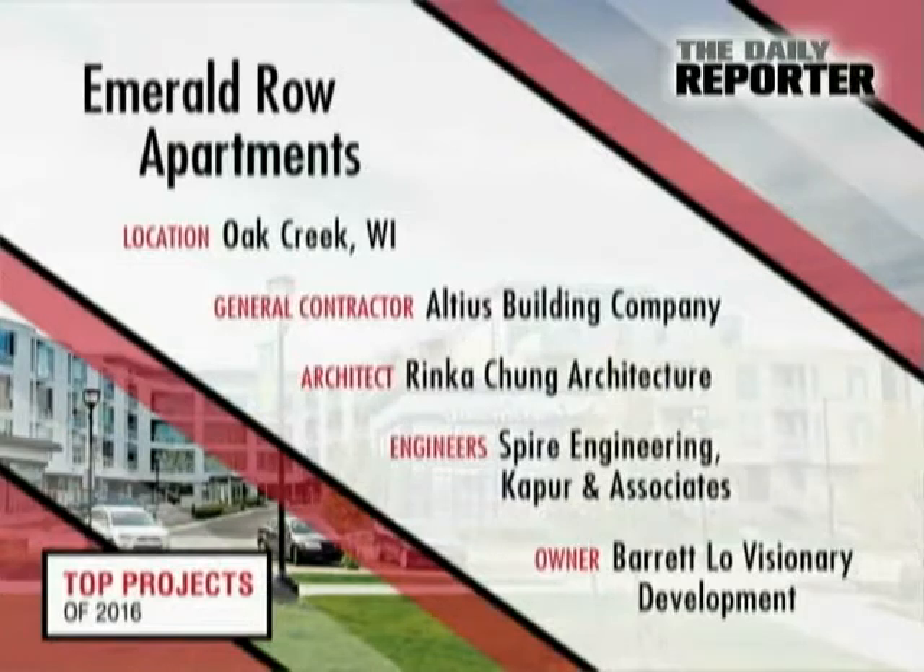Emerald Row Apartments. Altius Building Company. Rinke Chung Architecture. Spire Engineering. Kapoor & Associates. Barrett Lowe Visionary Development.